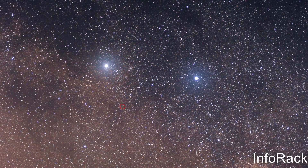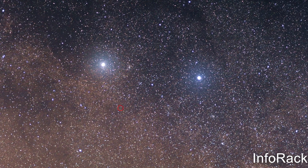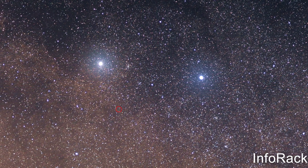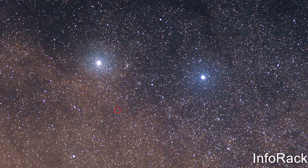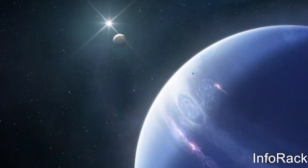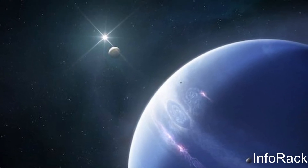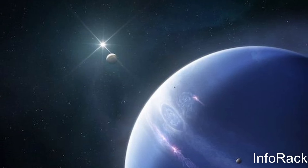Our solar system is not the only one that exists. There are thousands of star systems that we can't see because they are far, far away. The closest solar system to ours is the Alpha Centauri system. Everything that stretches from the far side of our Sun to the edge of Neptune is considered to be part of our solar system.